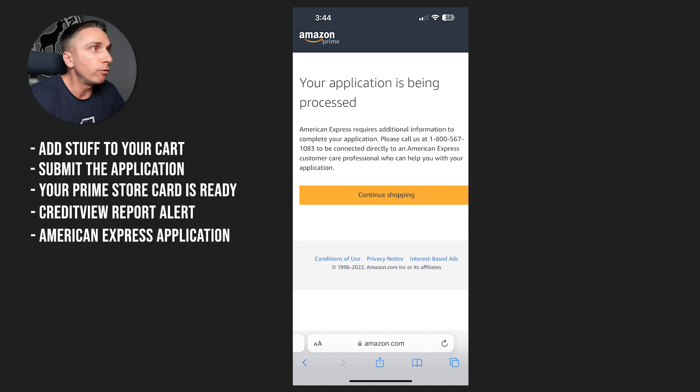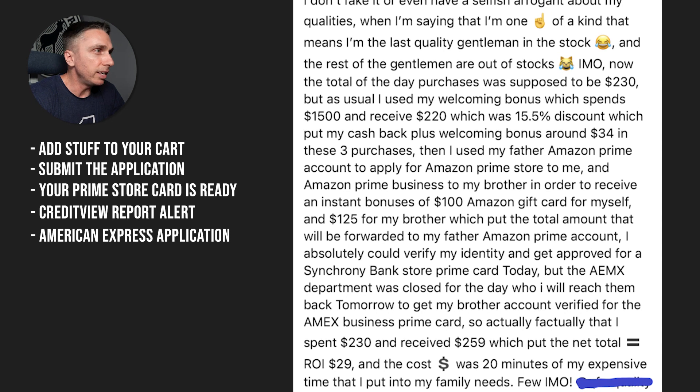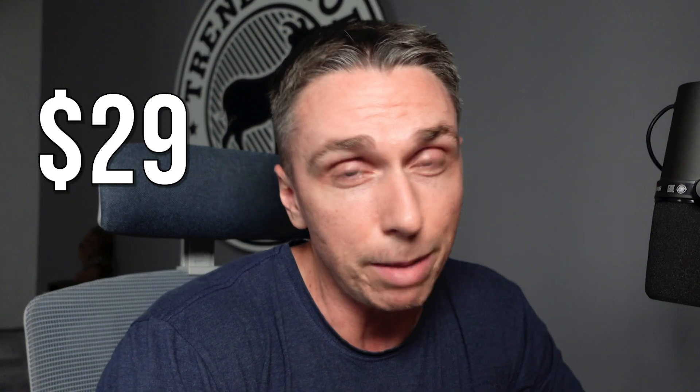That wasn't the only card applied for that day. There was also an American Express card applied for — I think there were two American Express cards applied for. Store card to me, Prime Business to my brother. So he got two cards: the Synchrony and the Amex. And he walked away spending $230 and receiving $259 in terms of bonuses and sign-ups, because they are running signup bonuses right now on the different accounts. I know the Amex and the store card are running promos right now. $259 — not bad for about 20 minutes worth of work.